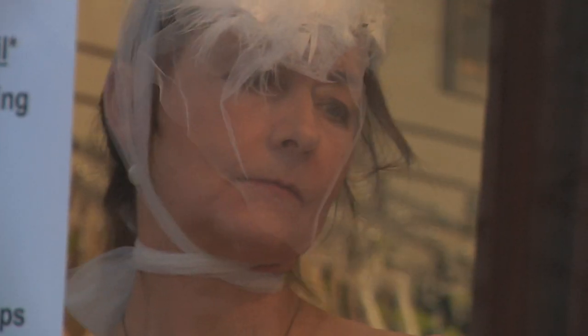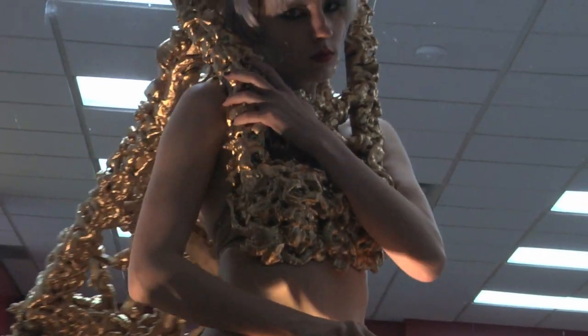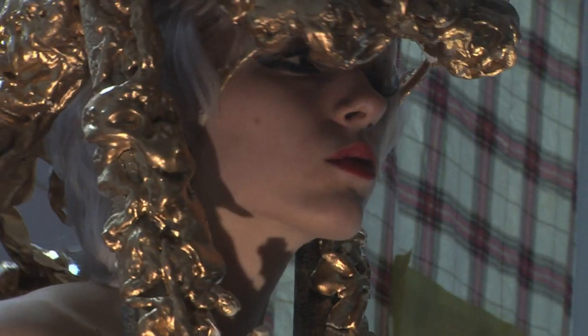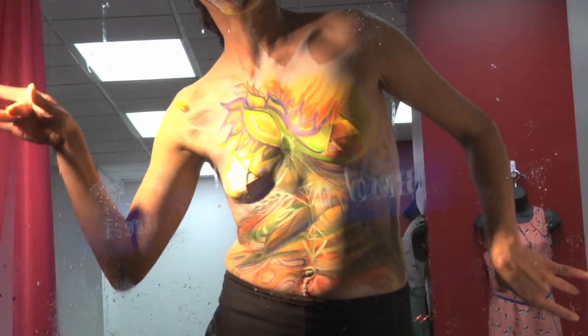My name is Kathleen Belea. I'm a visual artist and a performance artist. Wearable art is a great event that happens every year through Definitely Superior Art Gallery, and a number of artists are asked to be part of that and create art that a model can wear.